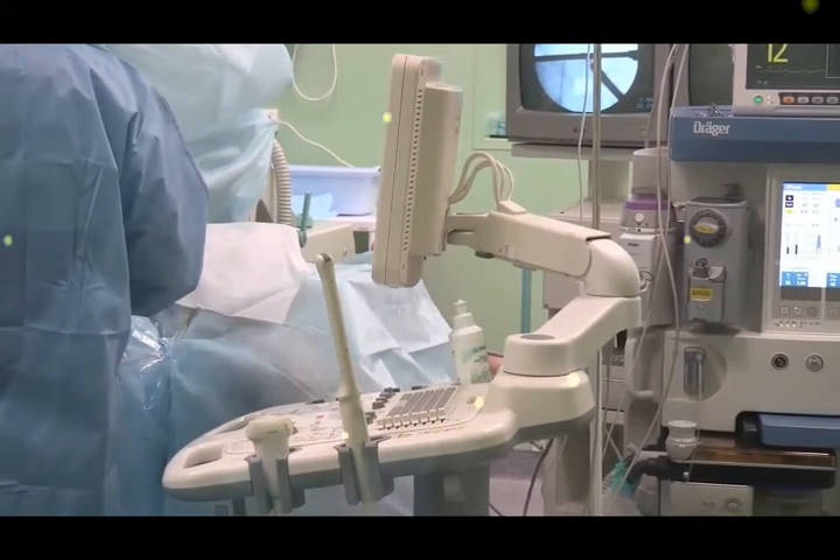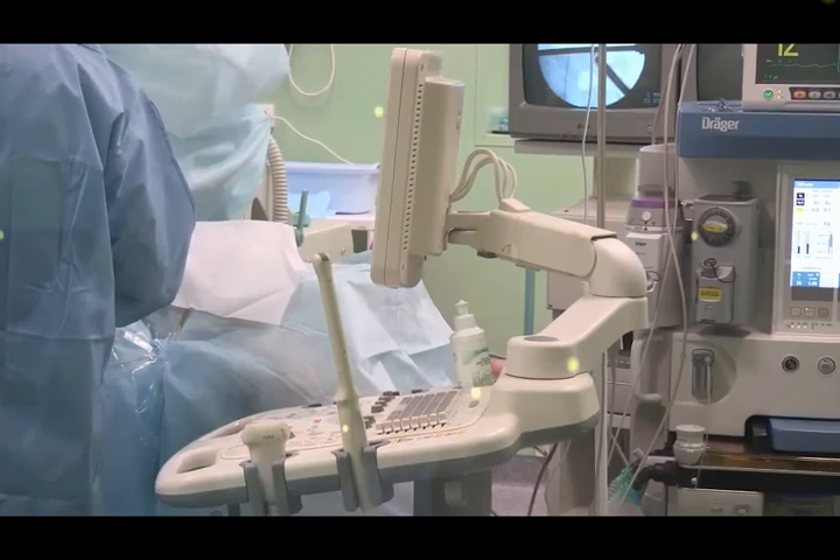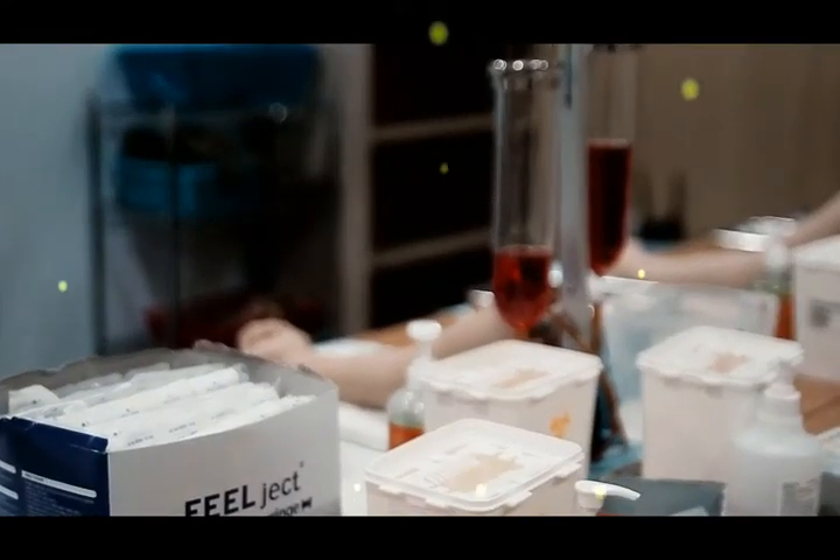There is also a diploma course in Anesthesia, which provides an assistant-level job. Compared to the B.Sc course, this offers fewer career options.